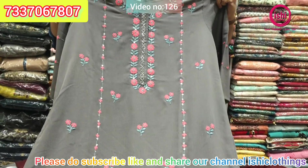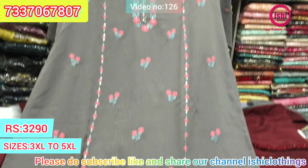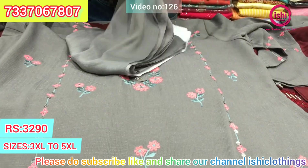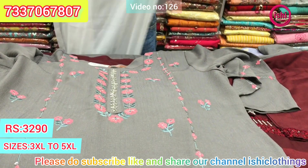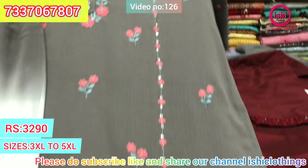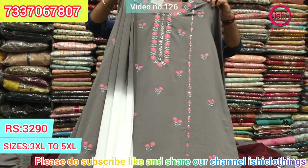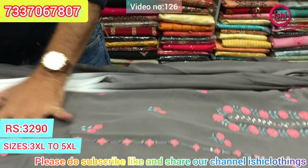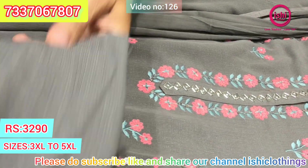This is also in crushed material — wash and wear — with lovely decent embroidery. You find a 2-tone dupatta with this and a bottom included. A decent combination.